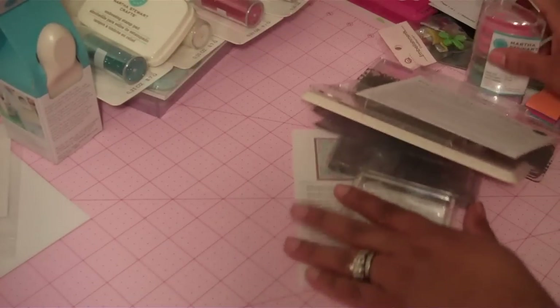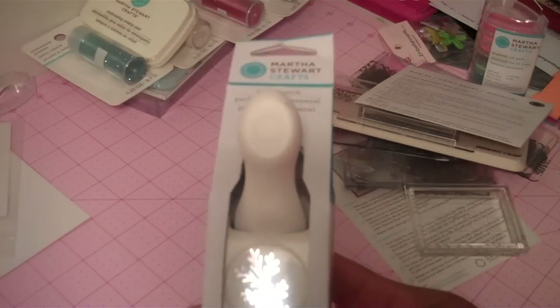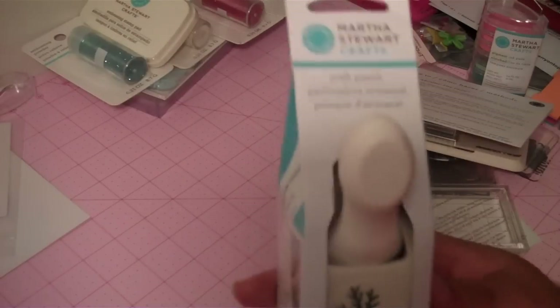The other item that I got from HSN was this branch punch that I think everyone has. This was not on sale, but I really did like it and I did not see it in my Michaels. So I got that for $10.95.